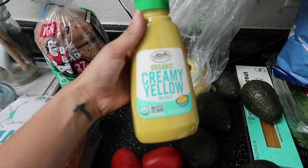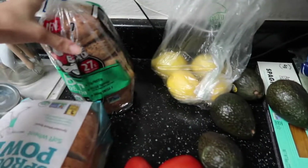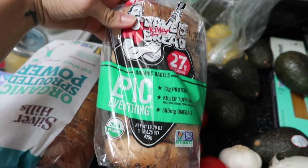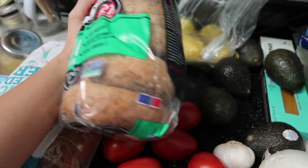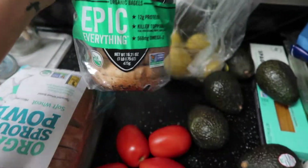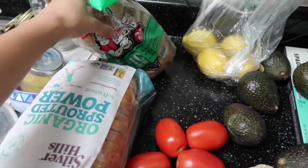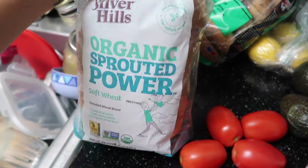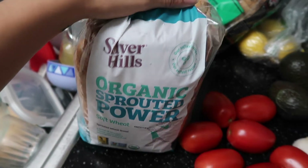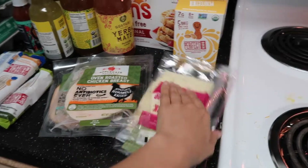I got four lemons and some mustard — JC loves this in his sandwiches and so do I. I got this Epic everything bagels Dave's Killer Bread variety; I haven't tried these yet but I love the brand and I think they'll be easy in the morning with some cream cheese. I also got this other bread because they were out of Dave's Killer Bread, and I've had this one before and really like it.